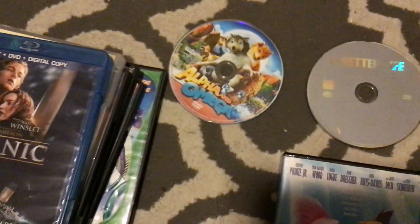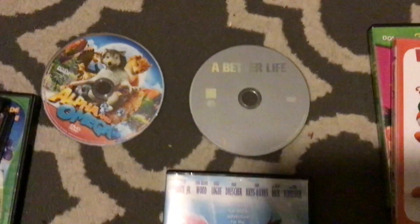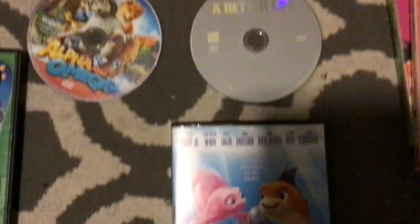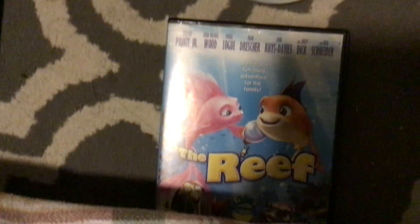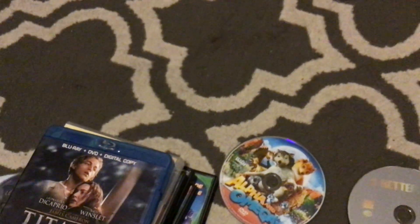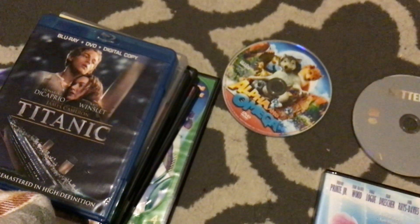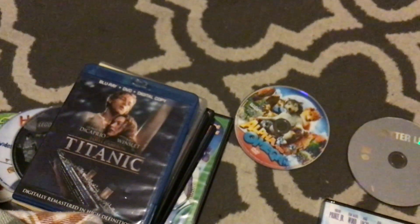As for Lionsgate, I already mentioned Battle for Terra, The Spy Next Door, and the Hunger Games movies. For Summit Entertainment: Astro Boy, Furry Vengeance, and Twilight. I also do hope to get more from my Universal DVD collection, and I do hope to get some PBS Kids DVDs too. So that is it for this video — see you in my next collection video. Bye.